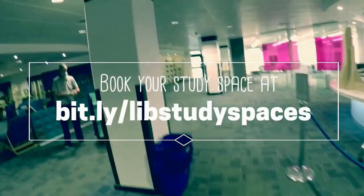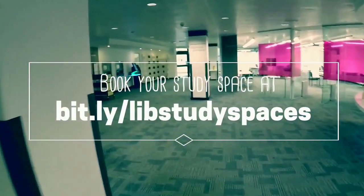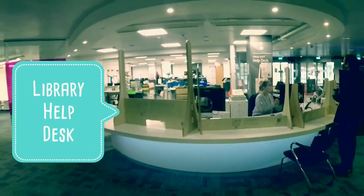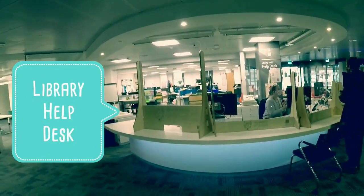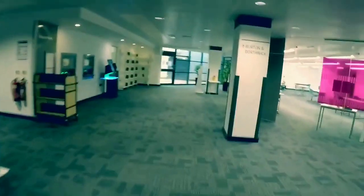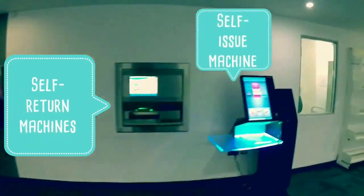Socially distanced study spaces are one of the many things we're doing to keep students and staff safe during the pandemic. Another is quarantining your books for three days when you return them. On the right when you go through the turnstiles is the library help desk. Please do come and ask us questions — it's a huge library and there's a lot to get your head round. We're very happy to help in any way we can.